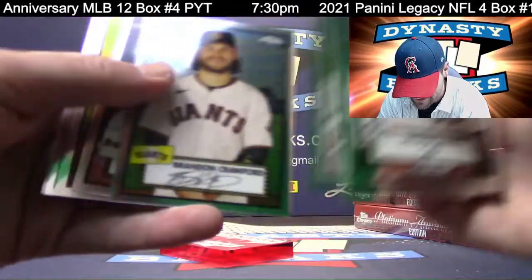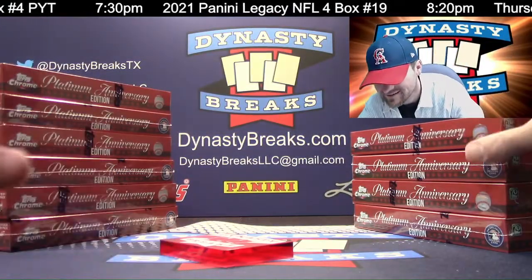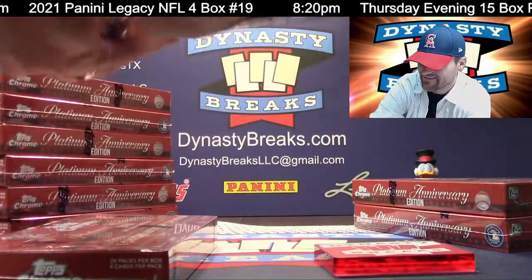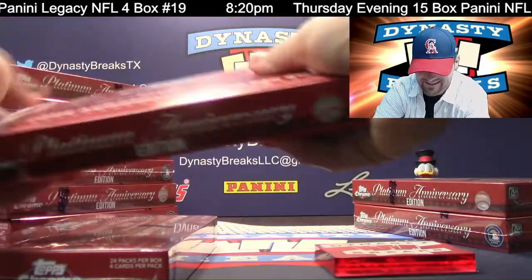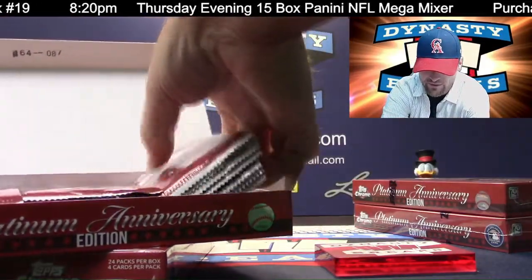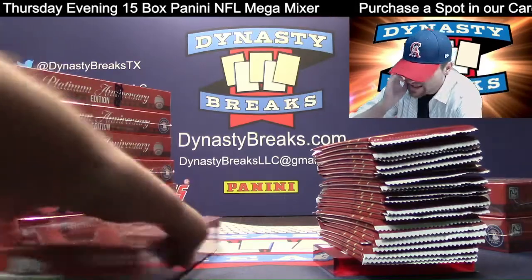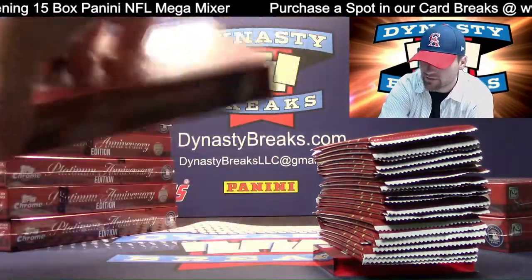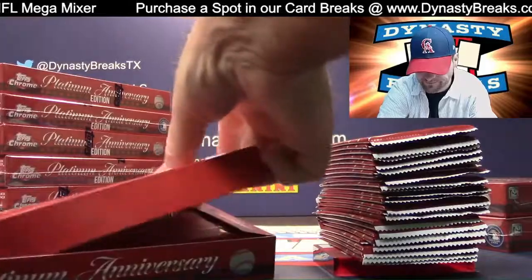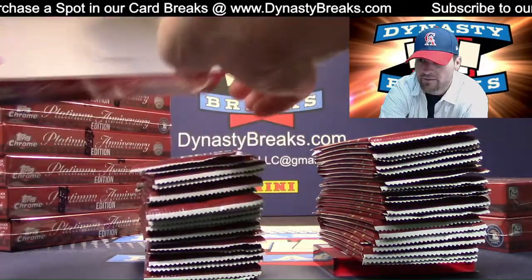I wonder why those Red Sox didn't sell quicker. What a card, man. Ryan Weathers Refractor — that's what I'm talking about. The ever-so-rare orange autograph. Is that Mo's photo from his Stadium Club cards? Wouldn't surprise me if they used some Stadium Club photos — those are awesome. Still the best photography in baseball, maybe in all sports products.